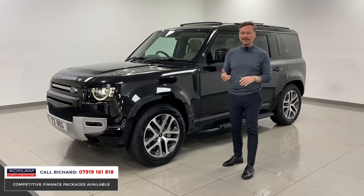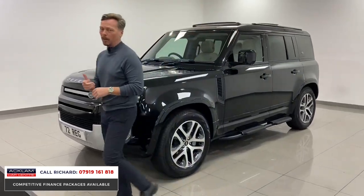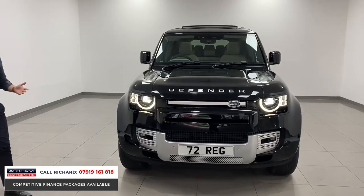Priced properly. 2022 72 plate with only 300 miles on the clock. It's a pure seller. It'll go straight away. If you're interested, use my number on the screen. Get the car secured. Get it reserved. So many people disappointed at the moment losing out on cars that we're getting because we sell them so fast.